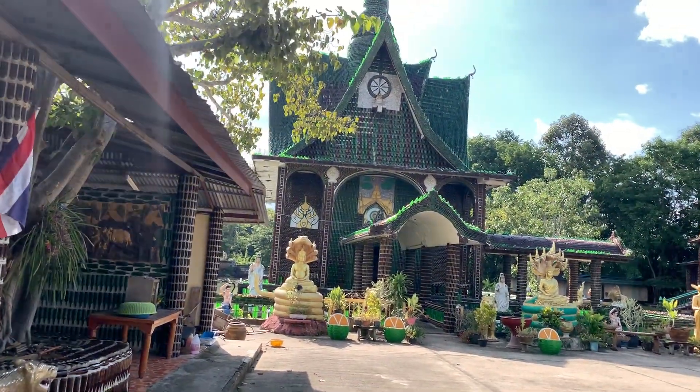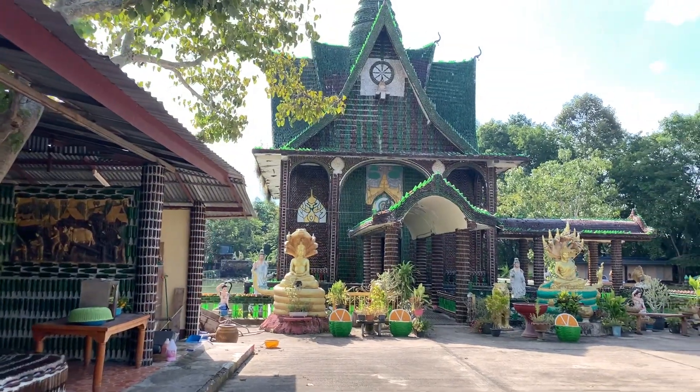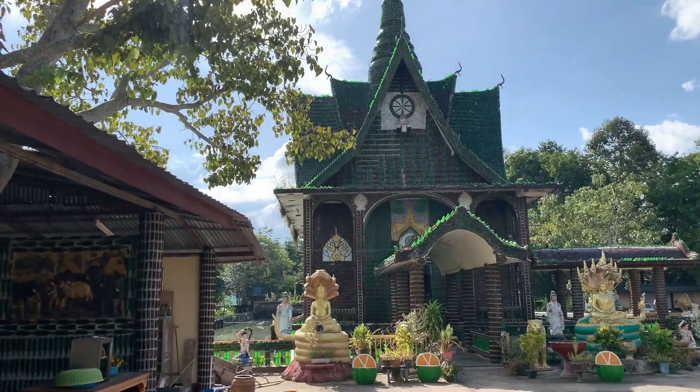Unfortunately the sun is facing the wrong way trying to get this big beautiful temple here. Wow — all bottles. Every single thing in here is made with a bottle.